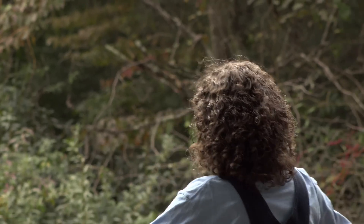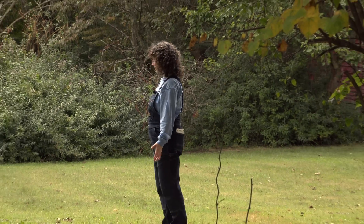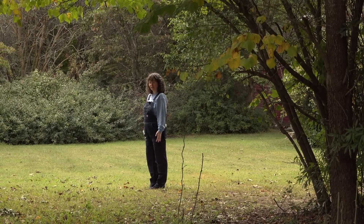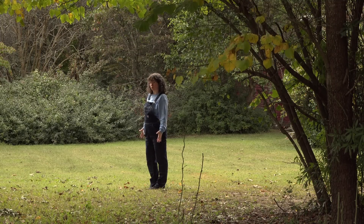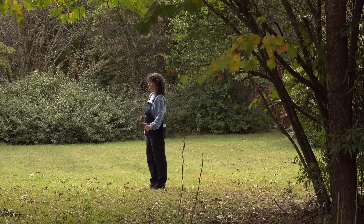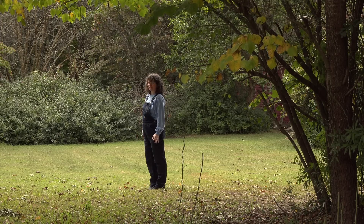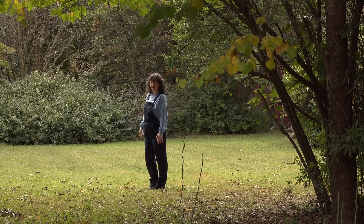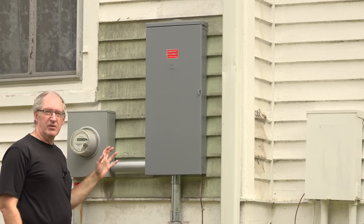All the space back here is wide open — absolutely wonderful space for a future garden. That garden is going to take a while to build because it's got to be built almost like Fort Knox. I don't want deer, raccoons, squirrels, or anything else getting into it. It'll be a little while before we get it built, and I'm hoping to put some fruit trees out here too.